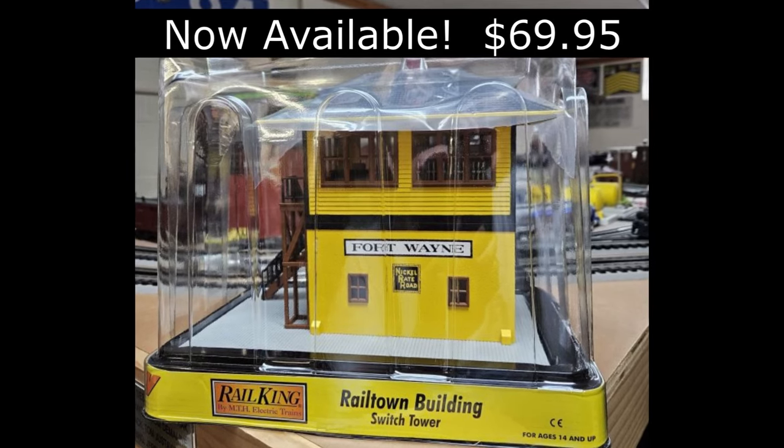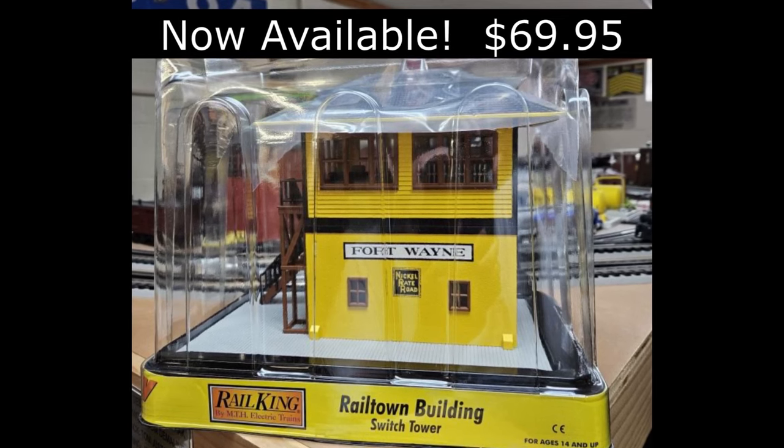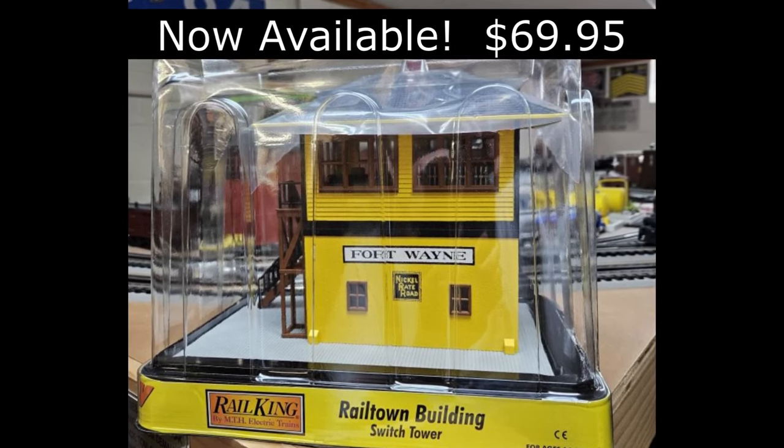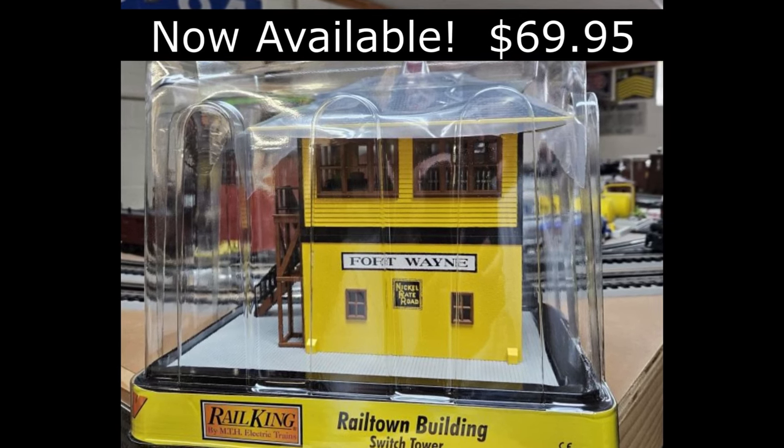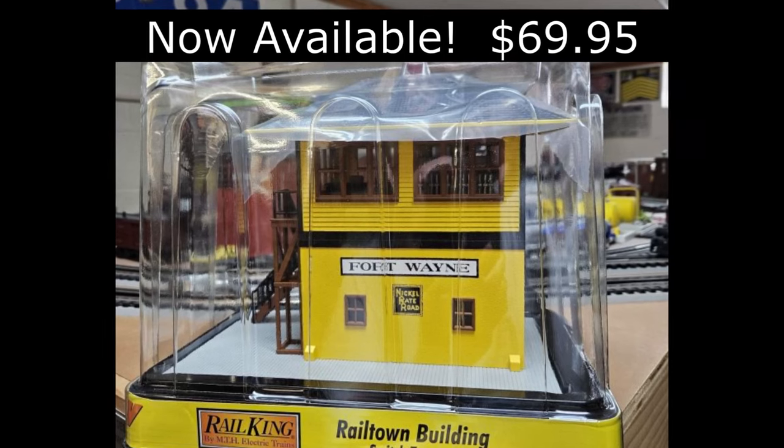Also exclusively for Stockyard Express, MTH has released an exclusive Rail King O-Scale Nickel Plate Road Fort Wayne Tower. The structure is now in stock for $69.95.